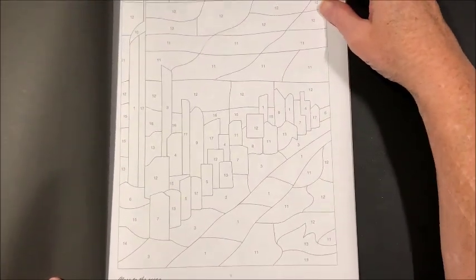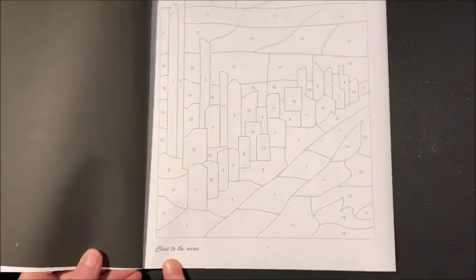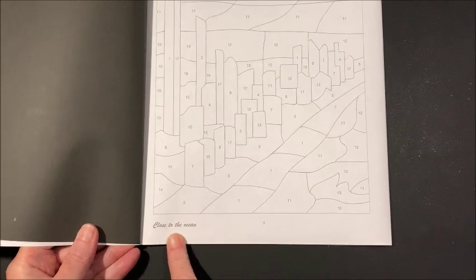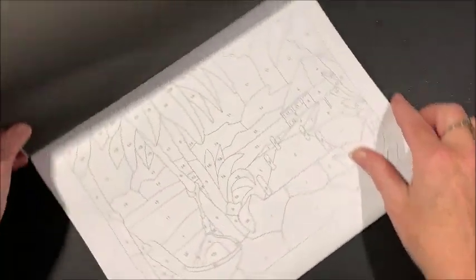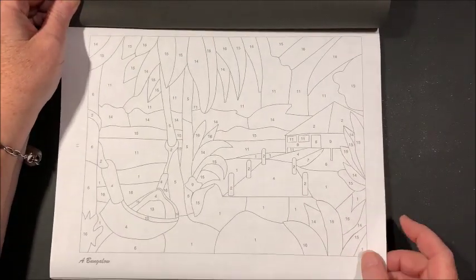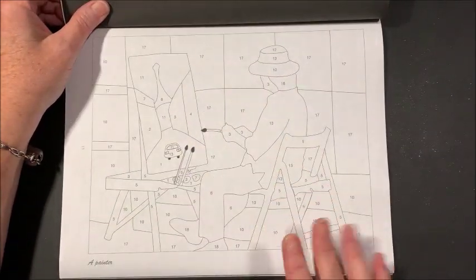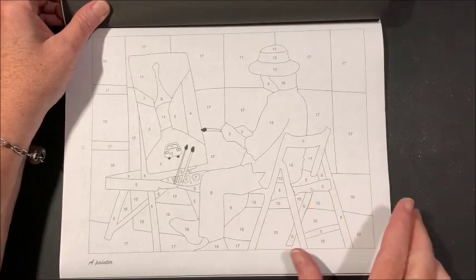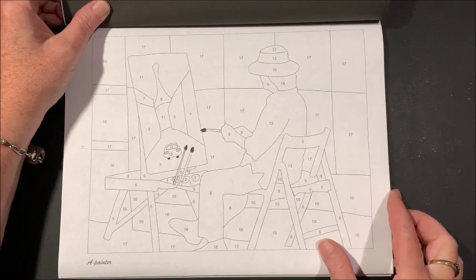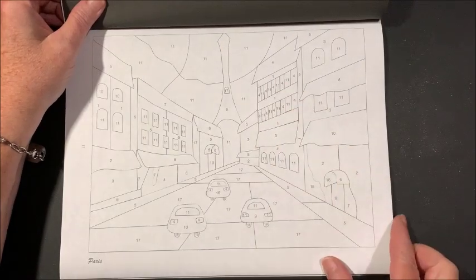Some of these are hard to tell, but it does say the name of the picture down in the corner. Here is the bungalow. To me, these really aren't mosaics — they're almost more just pictures. Here's the painter, here's Paris.